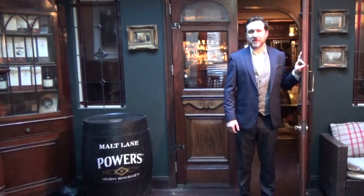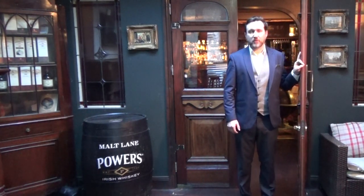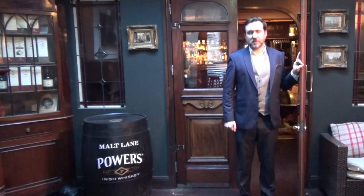Hello, my name is Connor Ryan and welcome to the Malt Name Whiskey Bar of the Folk House. We'll step inside, we'll have a little sip and a little chat about some beautiful Irish whiskies.